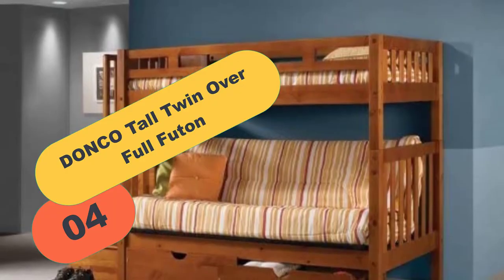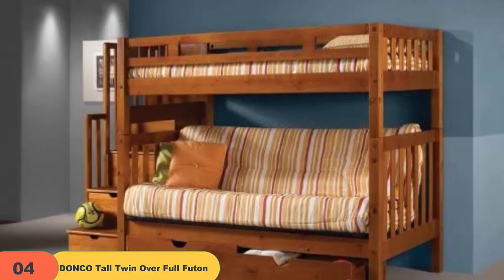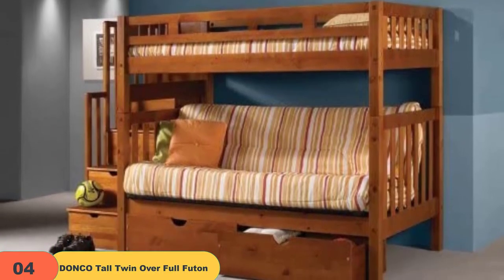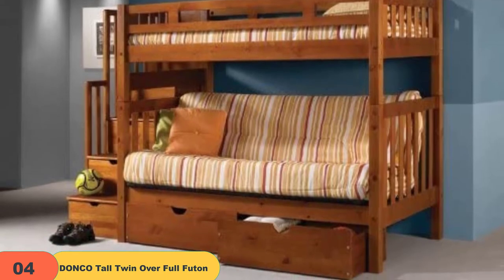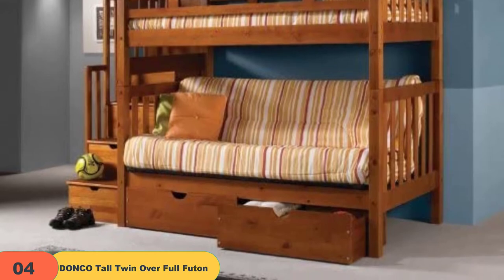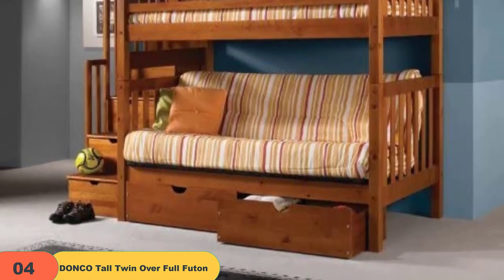At number 4 on our list, we have the Donco Tall Twin Over Full Futon Mission Stairway Bunk Bed. Coming from Donco, this is one of the best futon bunk beds of the time. The use of solid hardwood in its manufacturing elevates the worth of the bed. Being reversible and providing a staircase adds to the value of the product.